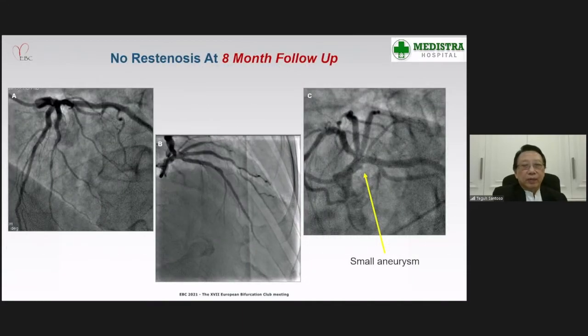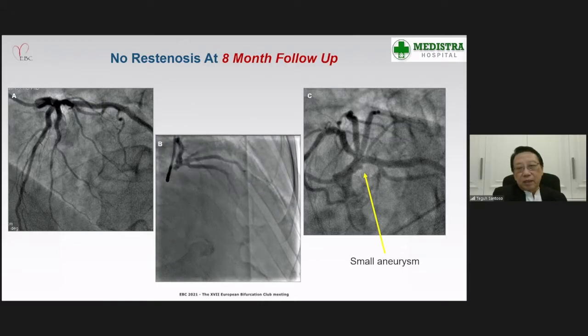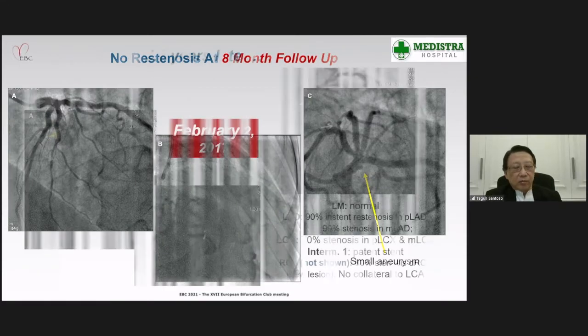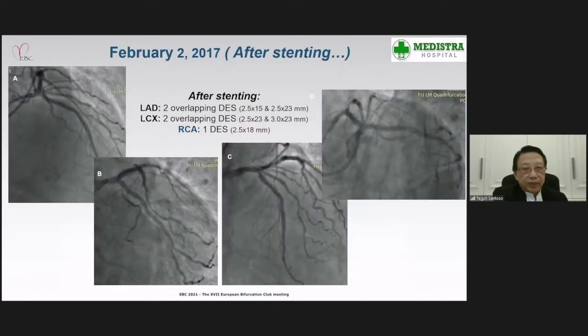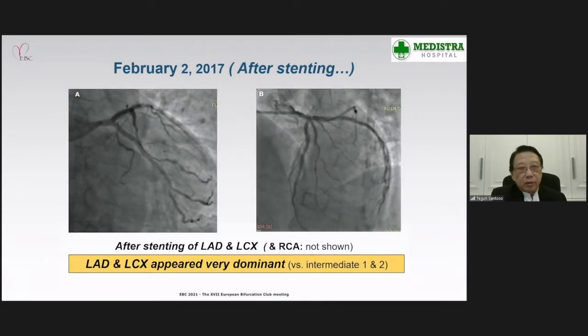At eight months angiographic follow-up, there was no stenosis, and the distal segment showed a very small aneurysm of no clinical significance. The patient then came back seven to five years later because of exertional angina for two months. Angiography showed in-stent stenosis in the proximal LAD, a new stenosis in the mid-LAD, and new stenosis in the proximal and mid-LCx. We fixed this with two overlapping stents in the LCx and obtained excellent results.